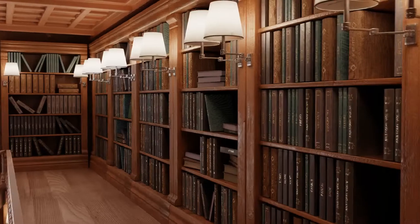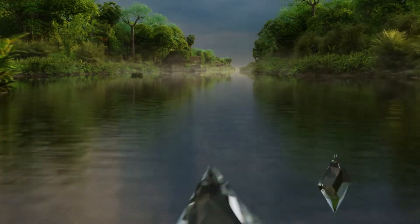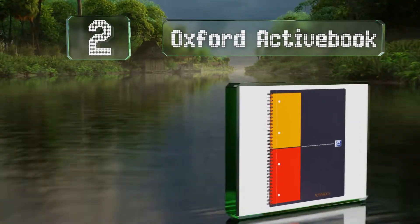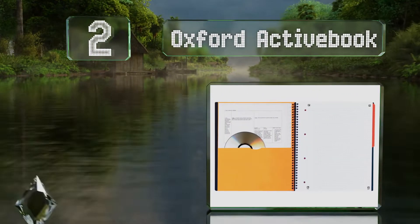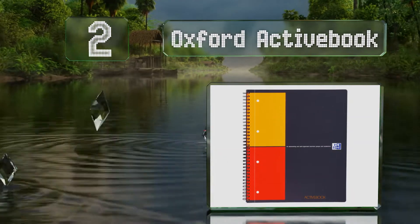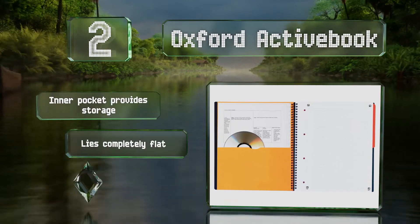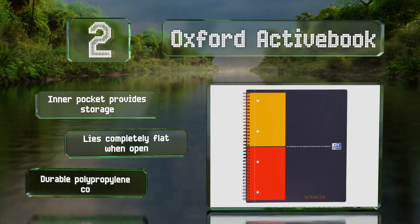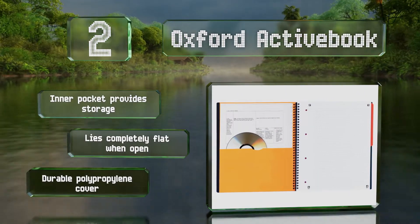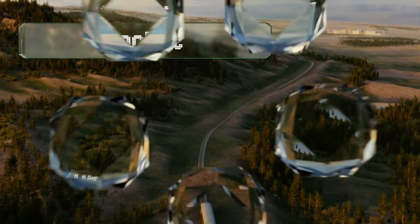At number two, you can create digital backups of sketches and handwritten notes with the Oxford Active Book. It has a divider that lets you mark the page you're on, and you can instantly upload and organize everything by using the companion smartphone app. An inner pocket provides storage and it lies completely flat when open. It comes with a durable polypropylene cover.